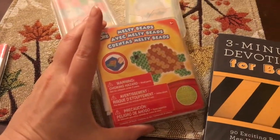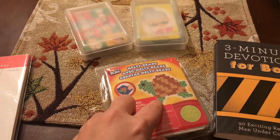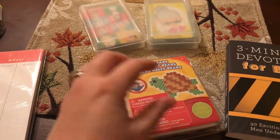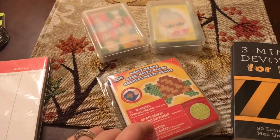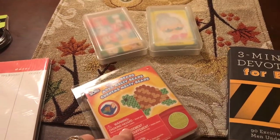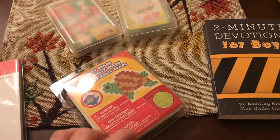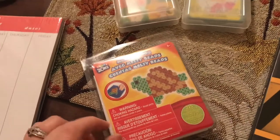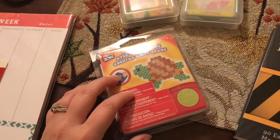I also saw this — it was a dollar too. I remember these from when I was a kid but never actually did them. You put the beads on a pegboard and then melt them together to make a picture. I thought it would be a really fun afternoon art project, just something different. It seems like something they always have in stock, so if we like it or he wants to do more or give them as gifts, we can always go back and get more.